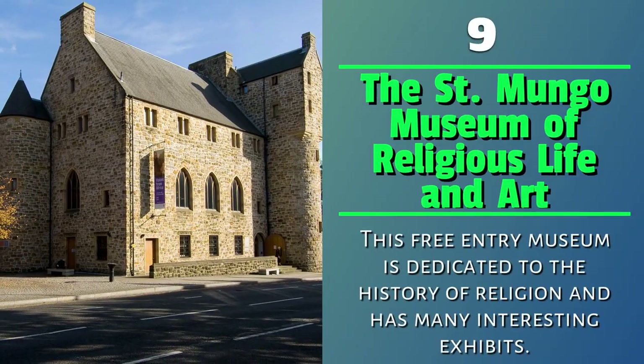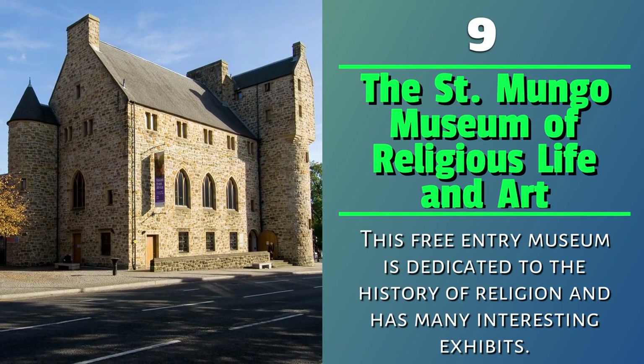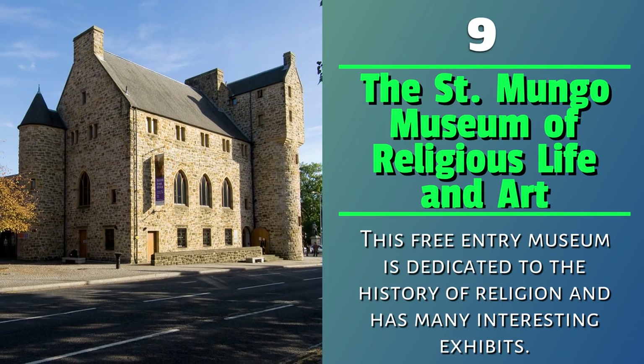Number 9: The St. Mungo Museum of Religious Life and Art. This free entry museum is dedicated to the history of religion and has many interesting exhibits.